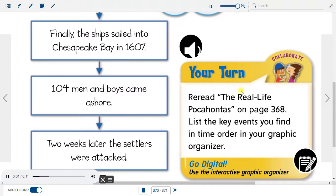Your turn: Reread 'The Real-Life Pocahontas' on page 368. List the key events you find in time order in your graphic organizer.